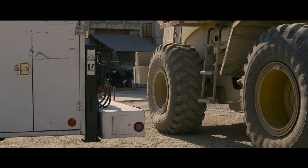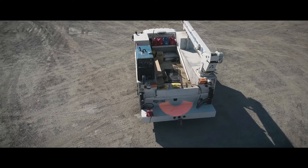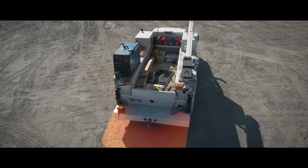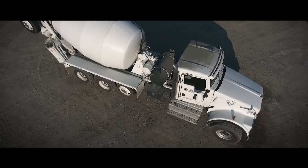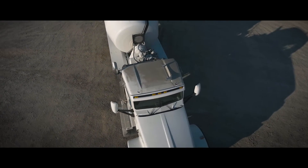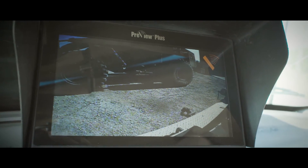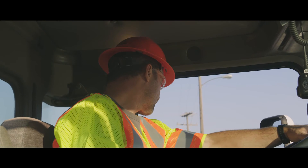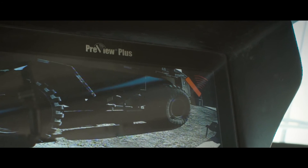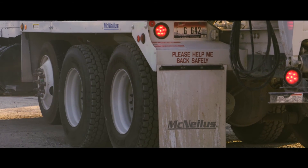Sentry can be customized for the vehicle, the job site, and the conditions. Sentry has the ability to work as effectively on the rear, sides, and front of vehicles, providing the potential for 360-degree coverage. When integrated with Preco's camera monitor systems or existing vision systems, Sentry adds even greater confidence by providing active alerts, notifying operators of people or property in the vehicle's blind zones.